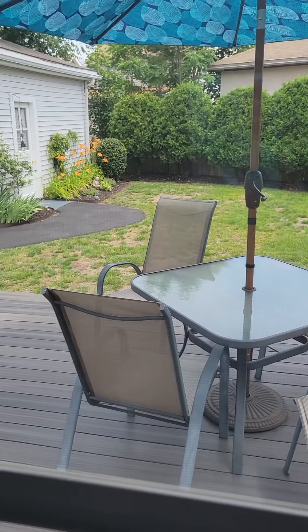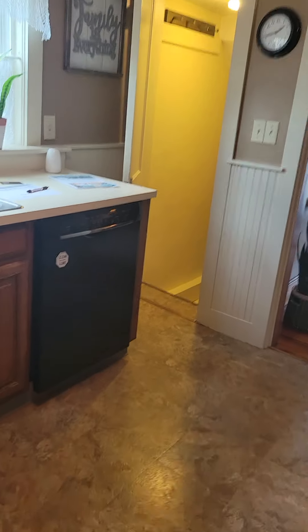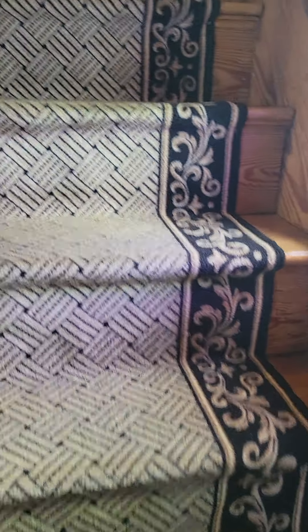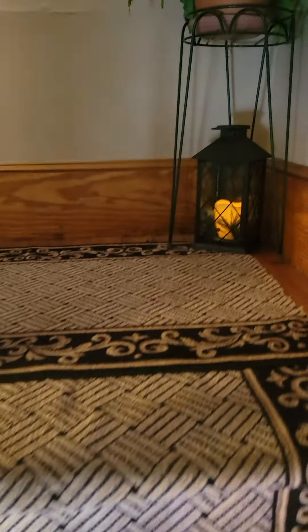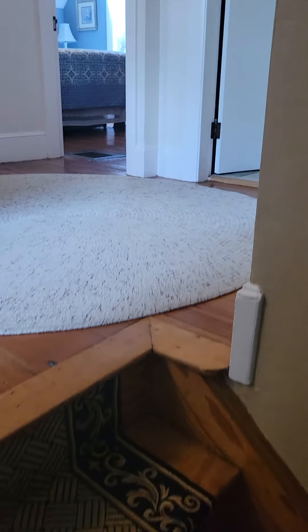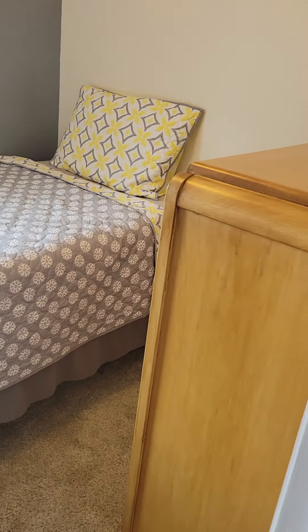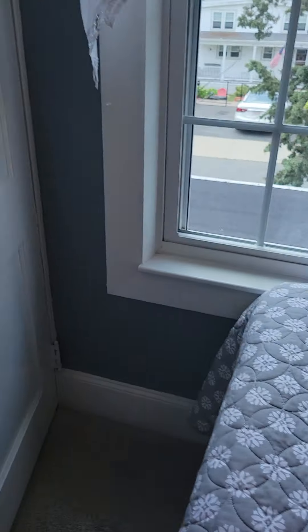That just goes outside. I'll take you upstairs before I take you to the basement. So this is the landing — there's the office here. It's pretty small, it's a twin size bed here.